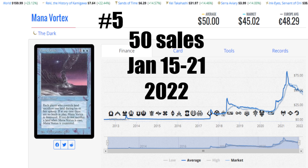Coming in at number five is Mana Vortex from the Dark. 50 sales from January 15th to the 21st of 2022. The average price is $50 US, the market price is $45.02 US, and it's €48.29 to get that card. Locally it's $60 Canadian for a near mint copy with only two in stock. Blowing up land messes with people's minds — put this with a red-blue deck, get their land down low, and play this where it blows a land every turn until there's nothing left. You can bounce this card with a Time Elemental so you don't lose your own land — it's just disgusting. I've been calling this card out since it was like $12, and Rudy at Alpha Investments gave this card a plug too. Mana Vortex is going to be one of those cards people keep an eye on for a very long time.